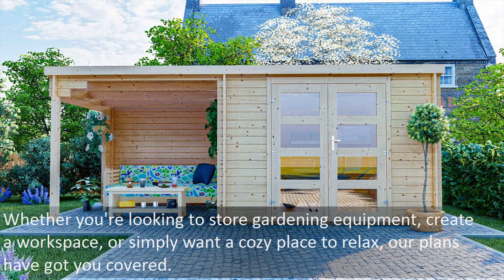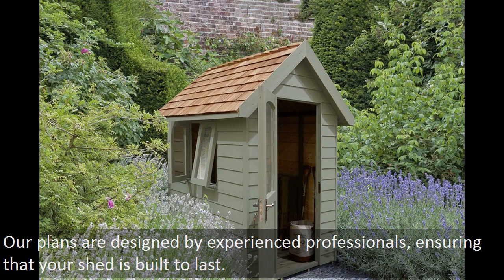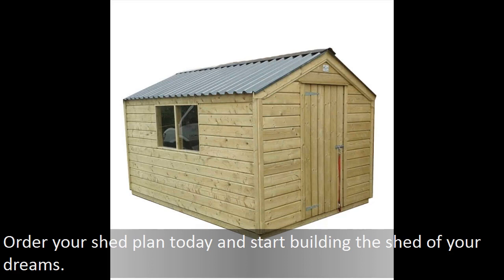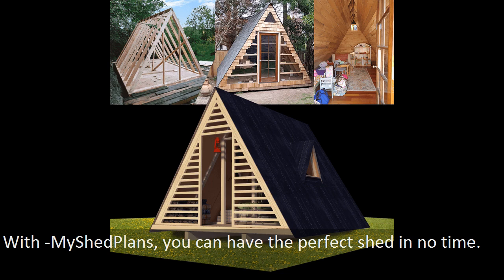Whether you're looking to store gardening equipment, create a workspace, or simply want a cozy place to relax, our plans have got you covered. What sets My Shed Plans apart from the rest is our commitment to quality. Our plans are designed by experienced professionals, ensuring that your shed is built to last. And if you run into any problems along the way, our customer service team is always here to help. So why wait? Order your shed plan today and start building the shed of your dreams. With My Shed Plans, you can have the perfect shed in no time.